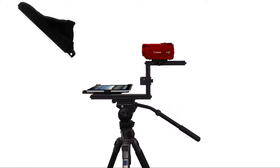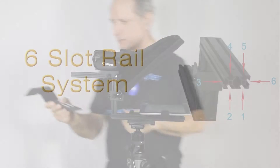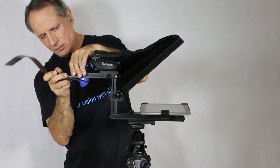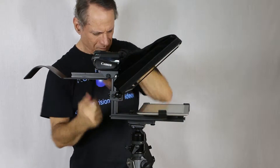Novoprompter is flexible and rugged. This flexibility comes from using multi-slot rails made from high-strength aircraft aluminum. These slots allow you to fine-tune your teleprompter to fit whatever videotaping needs you might face.